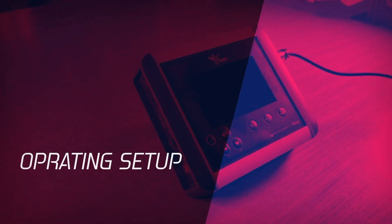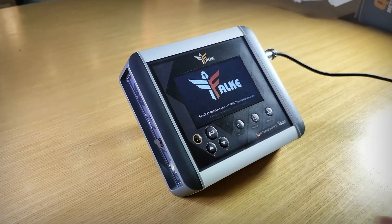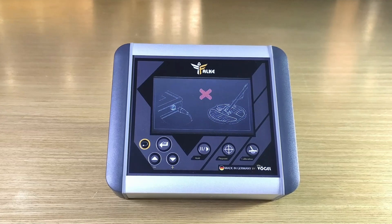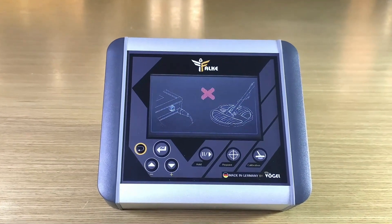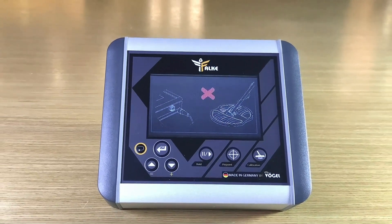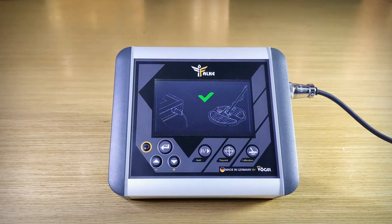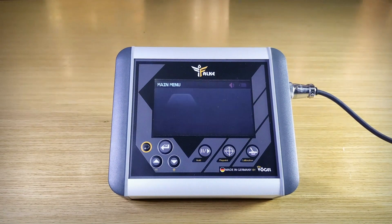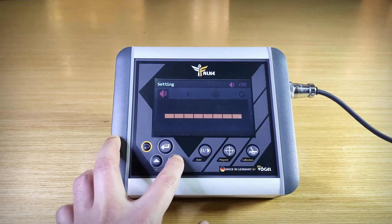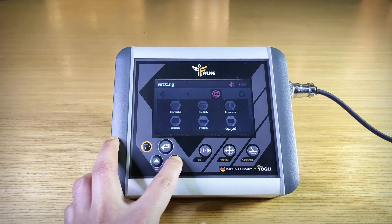How to operate and set up. First, turn on the device via the power key. The Falk logo will appear during the loading of the operating system. When you turn on the device without connecting the coil, a message will appear on the screen stating that the coil must be connected. Connect the coil and restart the device. Then the main menu will appear. Adjust the device through the settings menu, where you can select the volume level, screen brightness level, and choose the language of use.